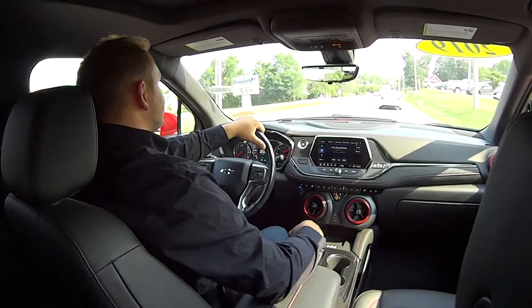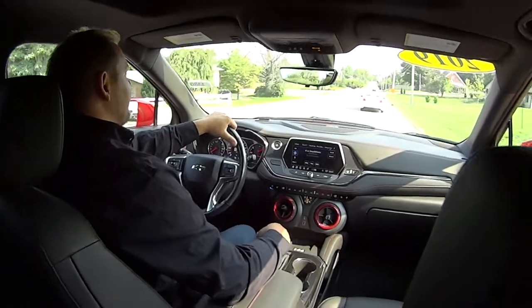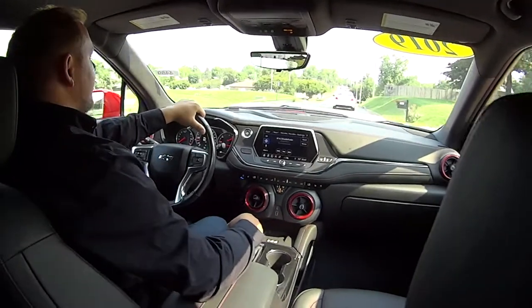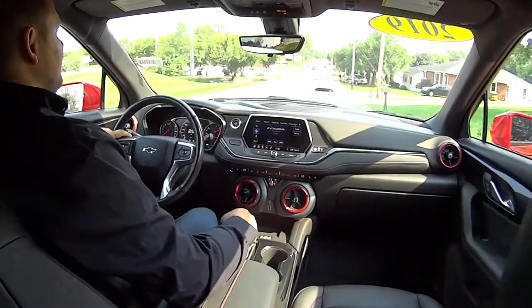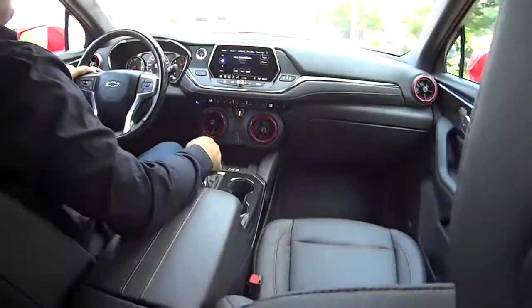We're back here with Sheldon Randall. Is this your first official test drive? First official test drive — man, I cannot believe that. Something I noticed right off is the trim in this RS Blazer. This is sharp, isn't it, Sheldon? Very sharp. I love the trim, the threading and the stitching. And look at that video camera in the rearview mirror — 4K! I love the vents.